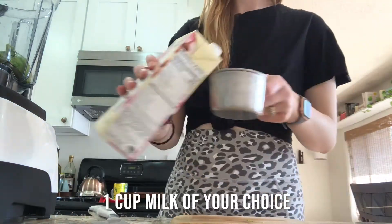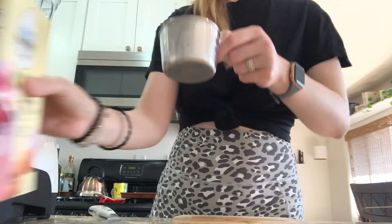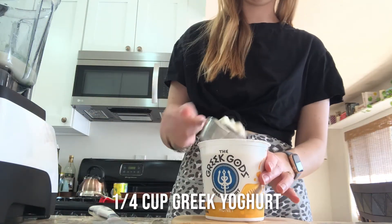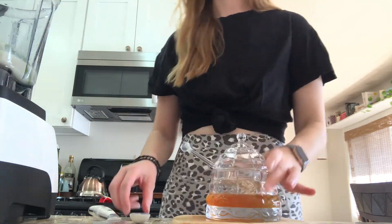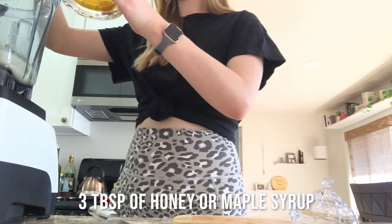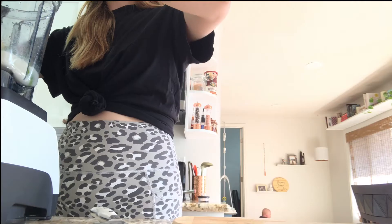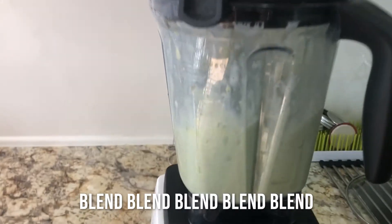One cup of almond milk and Greek yogurt — this is for the protein. You get protein and fats from the avocado and yogurt. Three tablespoons of honey. Then blend, blend, blend, blend, blend!